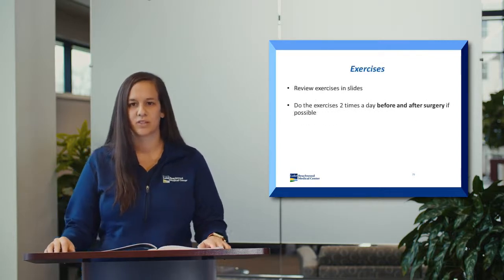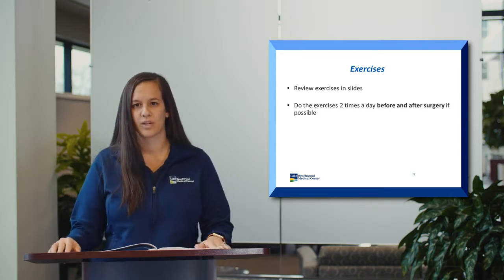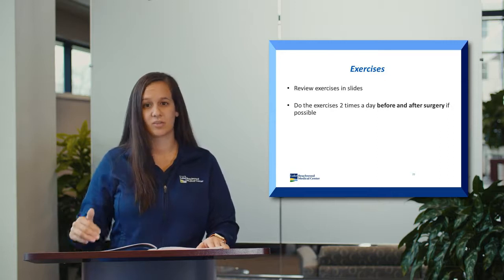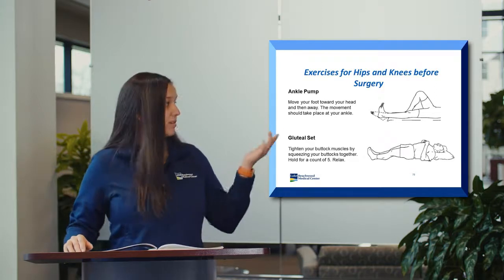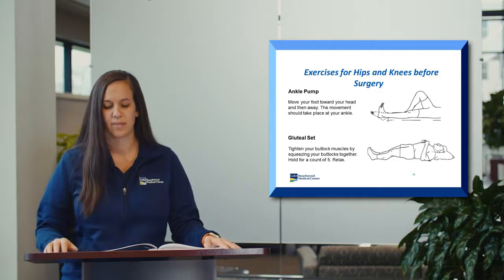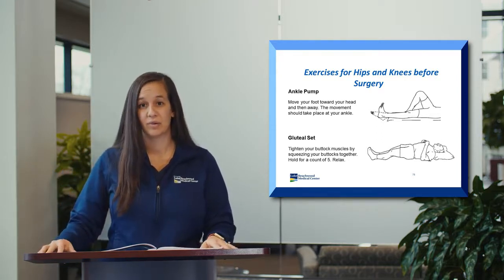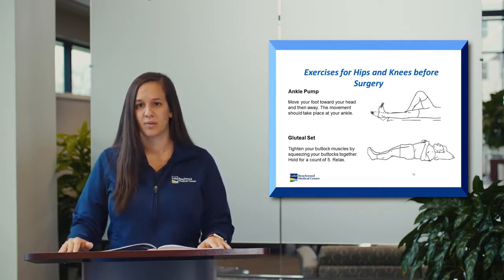Now I'll go over several exercises you can start doing now, leading up to your surgery. If you can do all these exercises twice a day for 10 repetitions each, that will help set you up for success when you come in for surgery, because many of these are the same exercises you'll do after surgery. The first exercise is ankle pumps — simply pointing your toes and lifting them back up. This is great for helping prevent blood clots by keeping blood flowing. It's very easy, shouldn't cause pain, and you can do them twice a day for 10 repetitions.